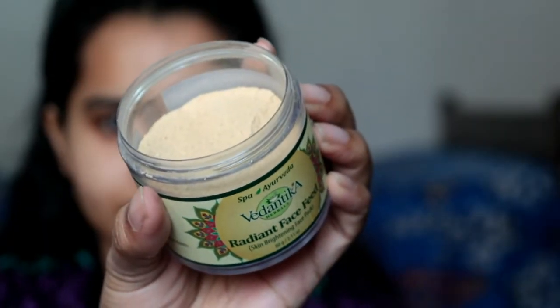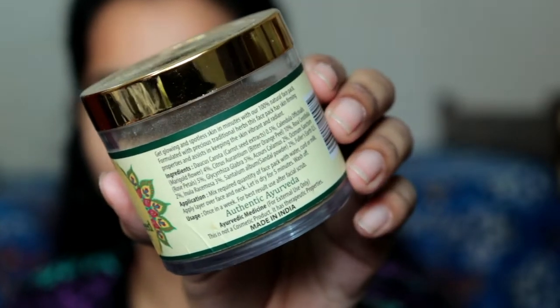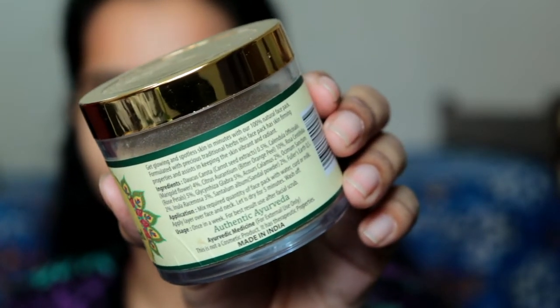Men, women, teenagers — anyone can use this face pack. There are no harsh or harmful chemicals in it. The formulation is made from Ayurvedic ingredients.